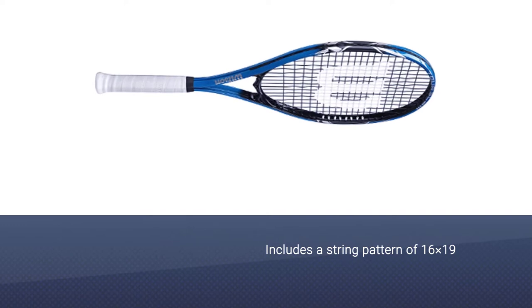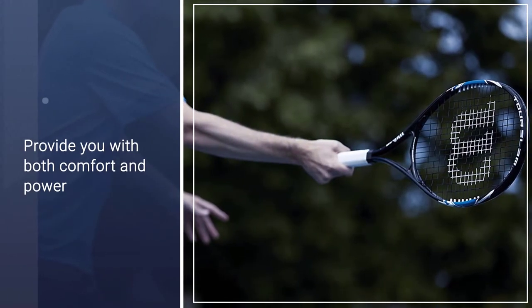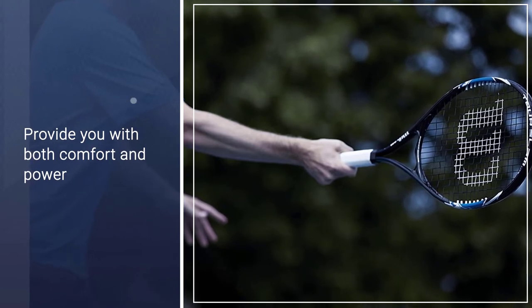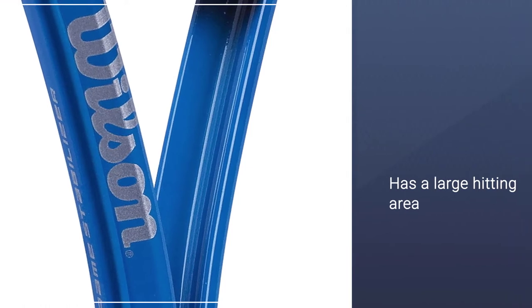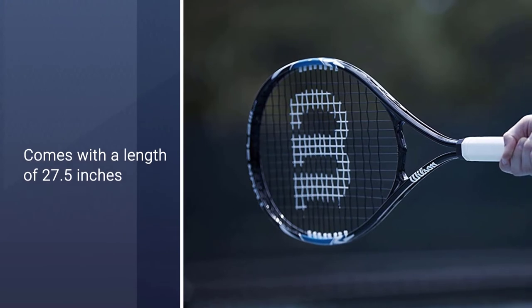If you're a beginner, this racket is perfect for you because it has a large hitting area which ensures you still perform well even if your contact is less than perfect. It comes with a length of 27.5 inches which allows you to hit the ball with good speed to produce a good amount of power and spin.